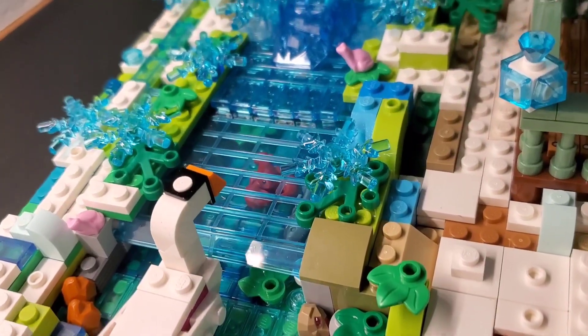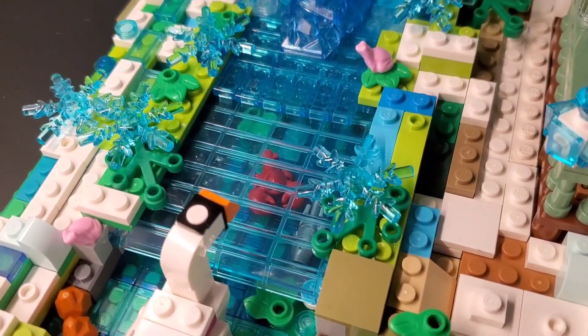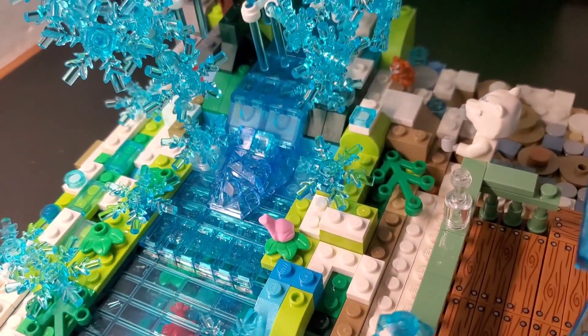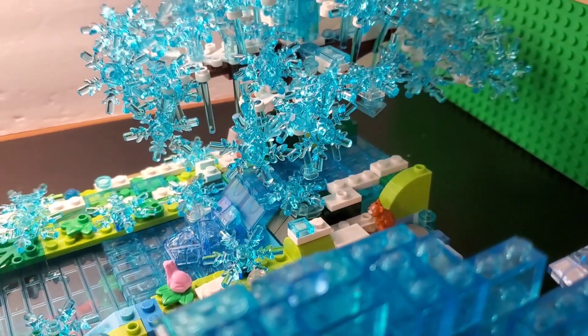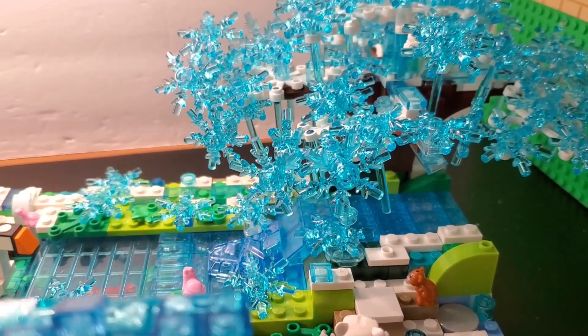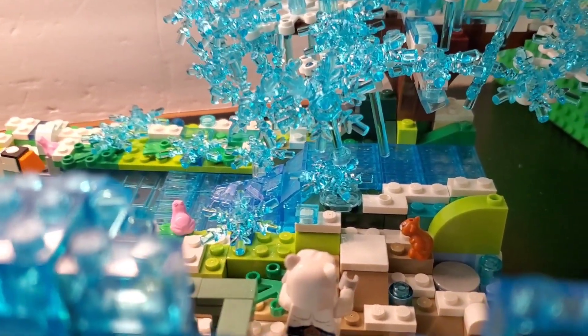I love hearing the water just trickle. Oh, look — the lobster is going to catch a fish. Crisp, fresh air. I love being outdoors. Oh, look at the cute little animals.